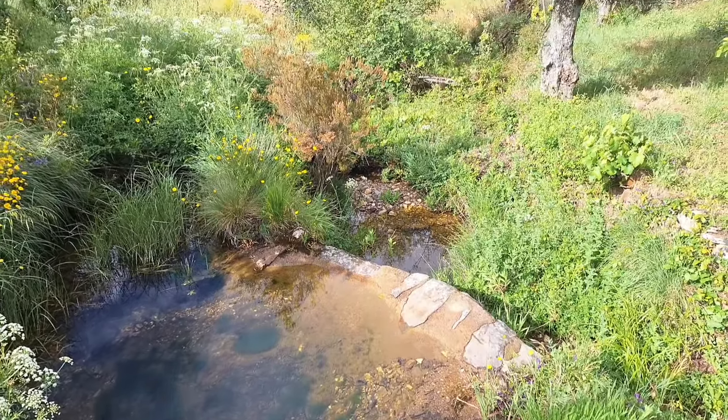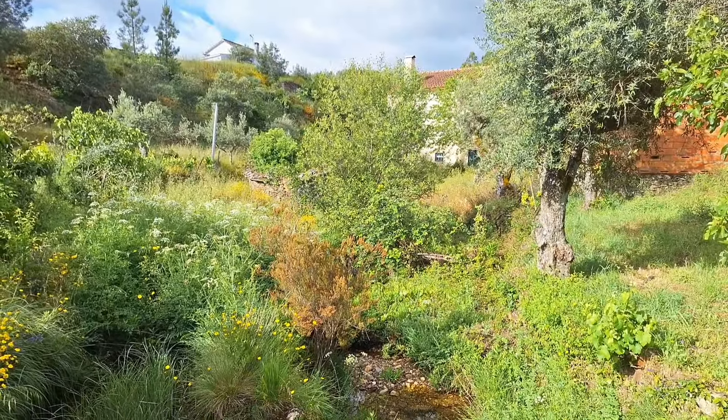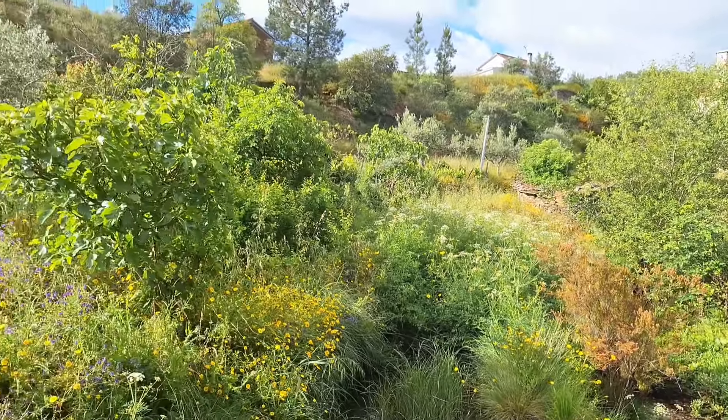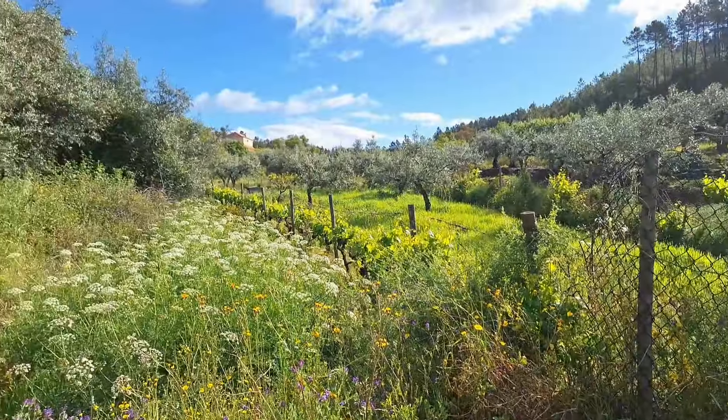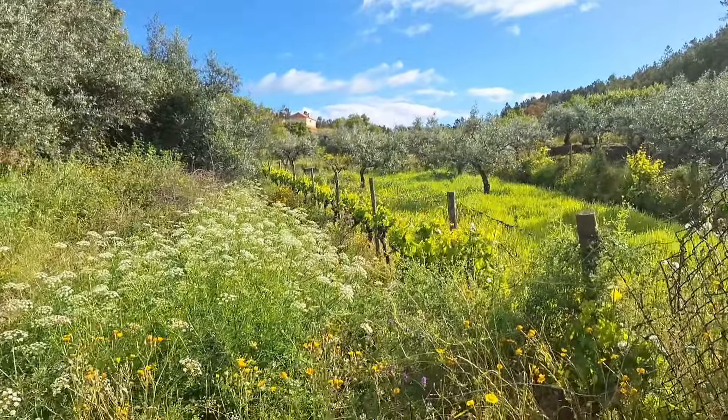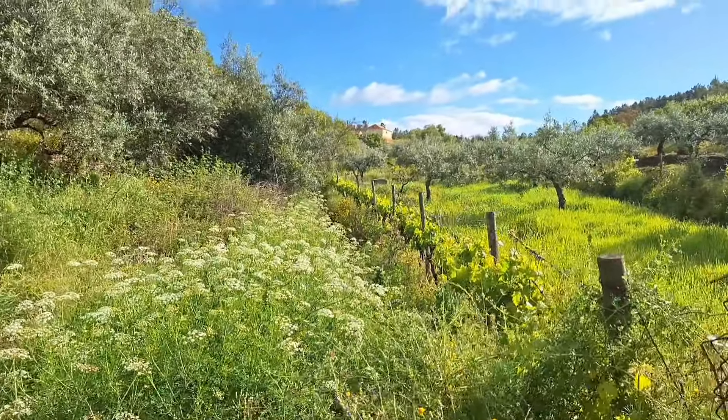There's an olive grove beyond. There's olive trees all over — there's a few on the land, about five or six, maybe ten. There's a few olive trees on it, and it all backs down to this little stream here.